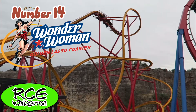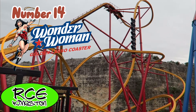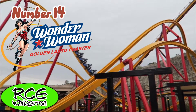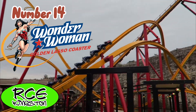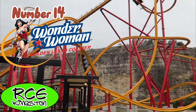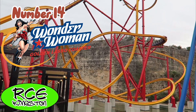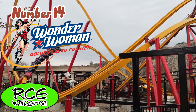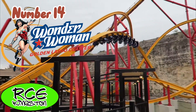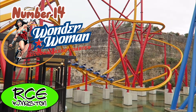Wonder Woman has the most intense airtime I have ever felt. This is an RMC recreation, and every element somehow pulls airtime. Even the overbank turn pops you out of your seat on the way into it. The twisted airtime hill and drop off the S-bend are two of the most intense moments of airtime I've ever felt. It is slightly rough for an RMC, but I can look past that just because of how intense the ride is.